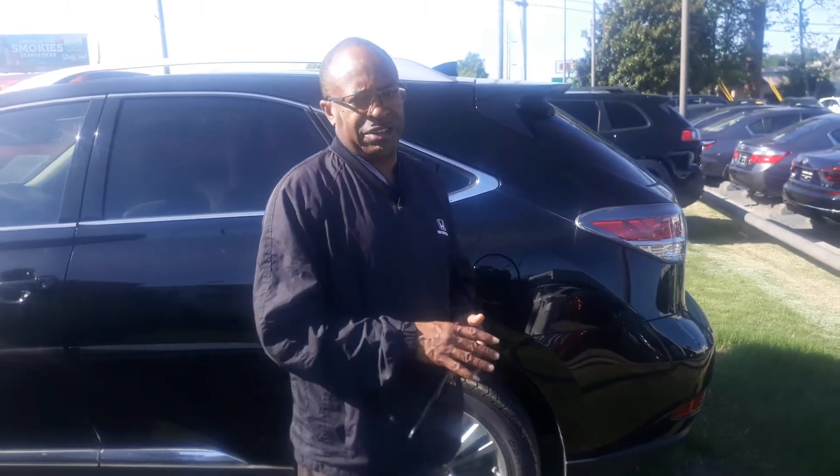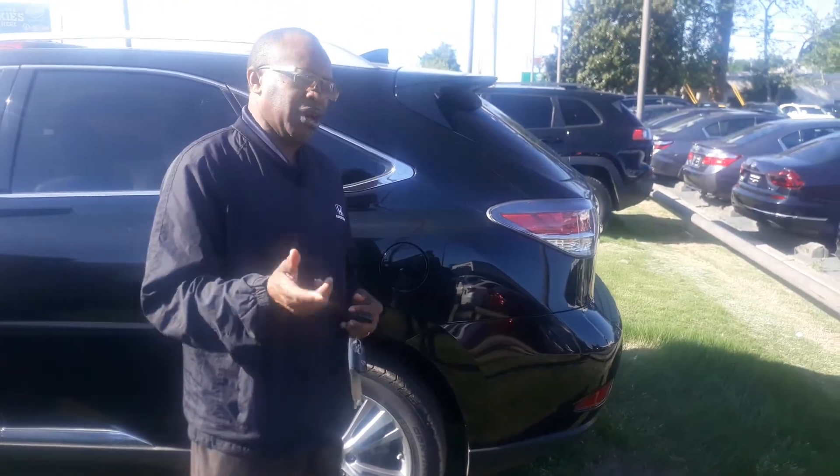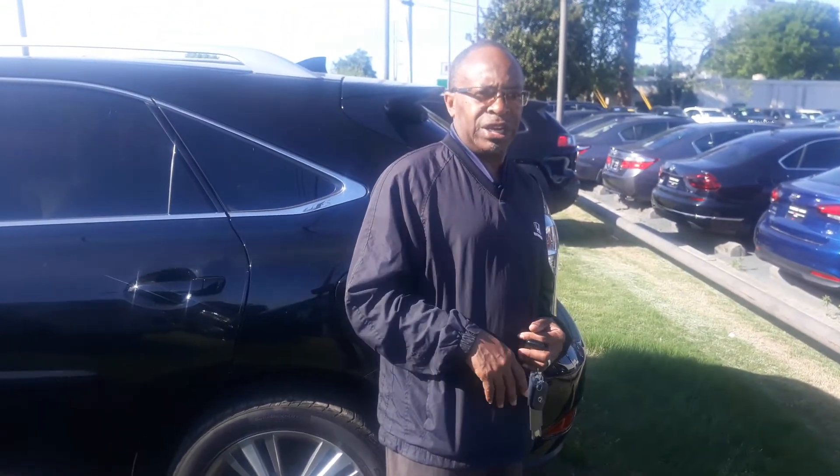Don't worry about the COVID-19. We've taken extra precautions here at the dealership so that you'll be safe and we will be safe. I'll pick you up at the airport, get it gassed up, cleaned up, have you on your way in no time.